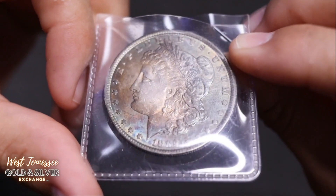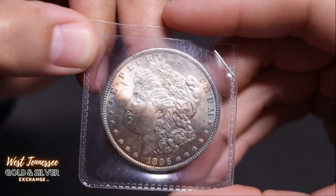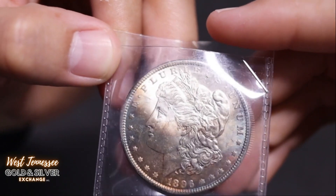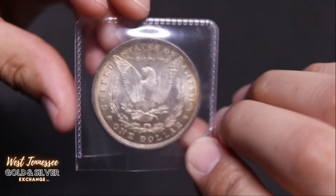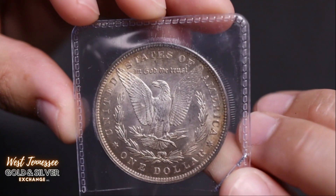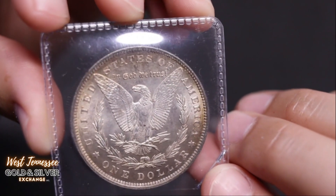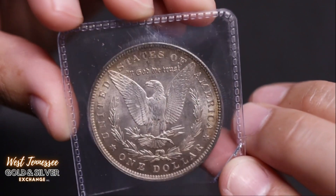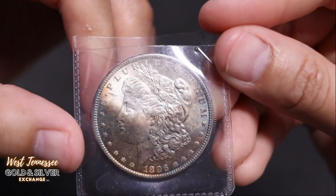Here's an 1889 Morgan — a nice one from Philly. I still got a ton, guys. Check this one out — 1896. That's some crazy looking toning from 1896 with really good detail still left on this one. Nice cartwheel going. From 1896.